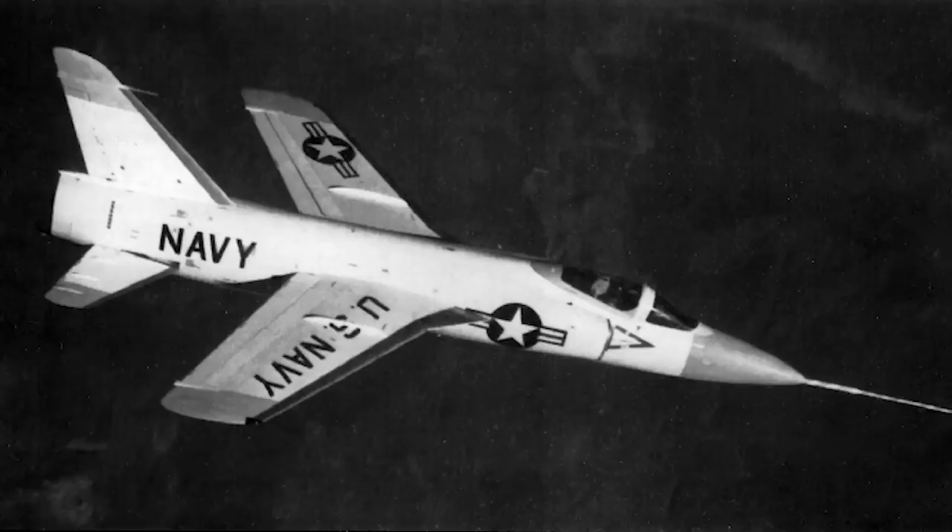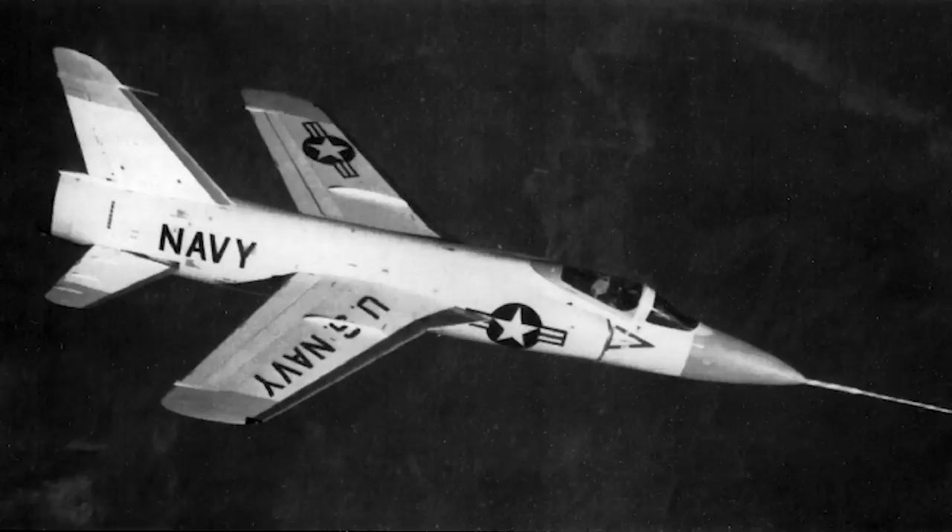All sounds good. But here Grumman found its lack of experience in international marketing telling against it. While the Super Tiger's marketing team was composed of a handful of test pilots and engineers, Lockheed employed a dedicated sales team who understood better the realities of the market. Despite the RCAF apparently loving the Super Tiger, Canada selected the F-104, primarily for political reasons. Lockheed offered to allow the Canadian aero industry the chance to build components for aircraft not just built for their needs, but for other customers as well.